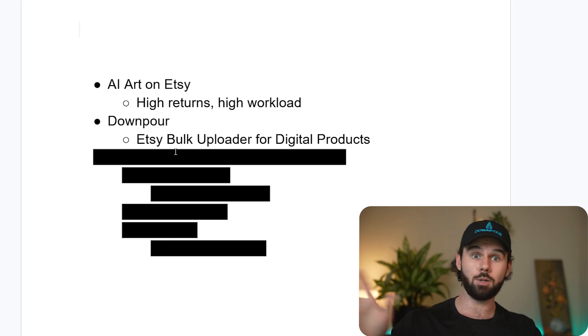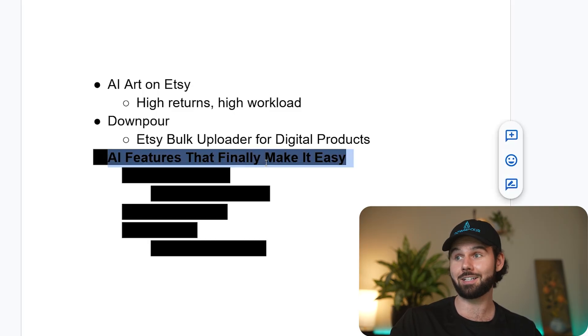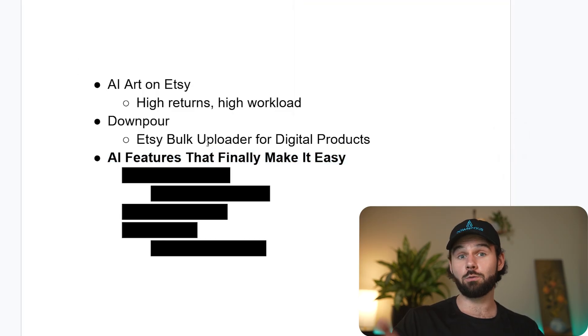You just drag and drop a bunch of files and it uploads them right to Etsy. But it doesn't just upload stuff — it does some crazy things we're going to walk through live. Downpour has been integrated over the last few months with AI features. Previously, we used Google Sheets and custom ChatGPTs to write titles and tags, copy and paste from Excel — it was a little more automated but still a total pain.